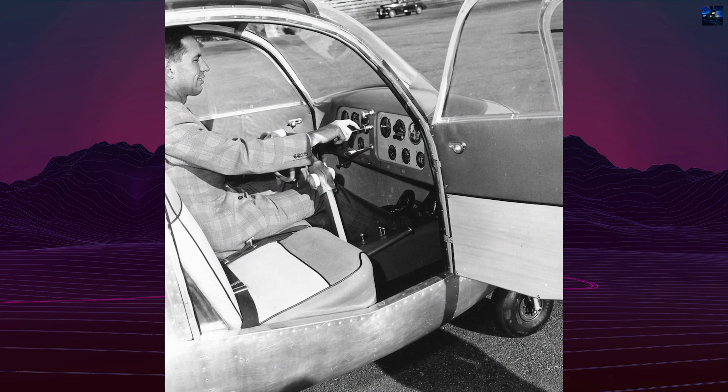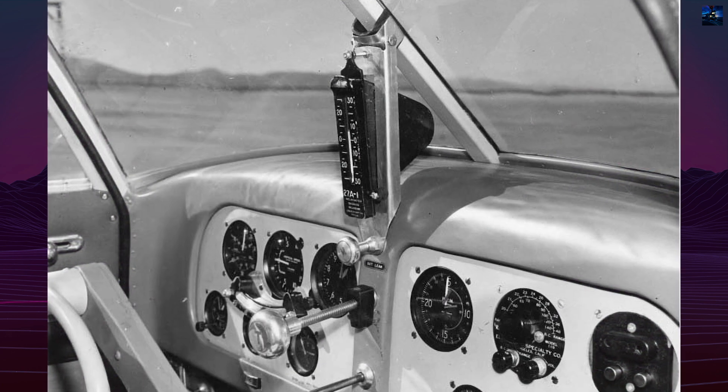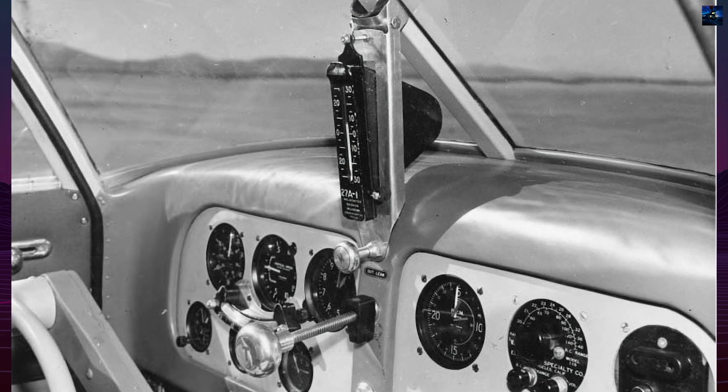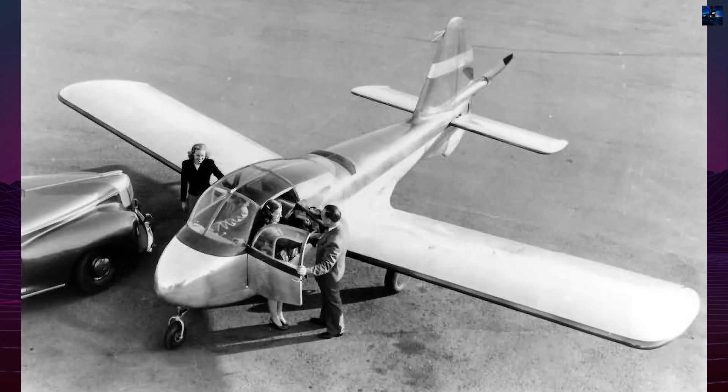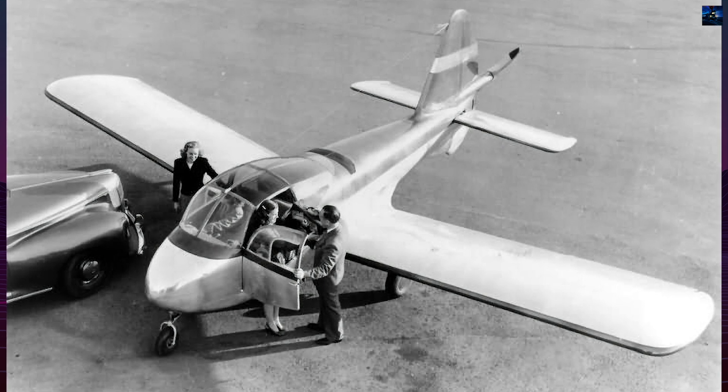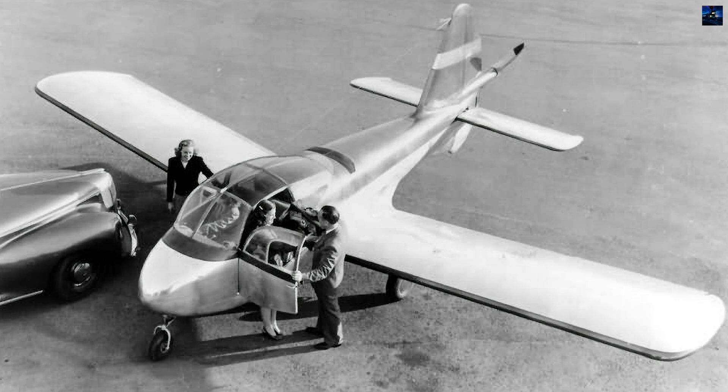Today, the Big Dipper survives only in photographs, patents, and Lockheed archives. Despite its short life, it remains a fascinating example of Lockheed's post-war experimentation and Thorpe's inventive engineering — an early attempt to combine compact design, innovative propulsion, and everyday practicality in a true flying car.